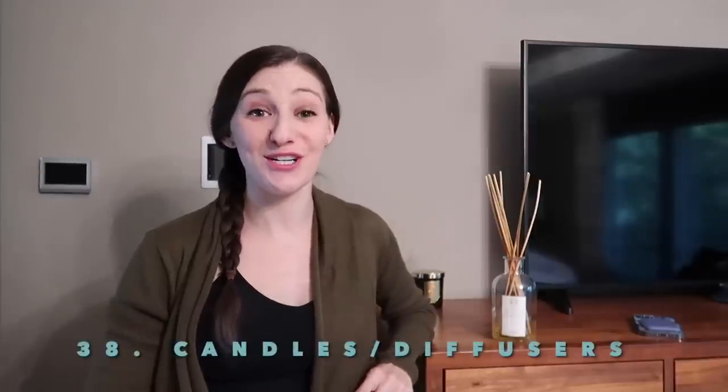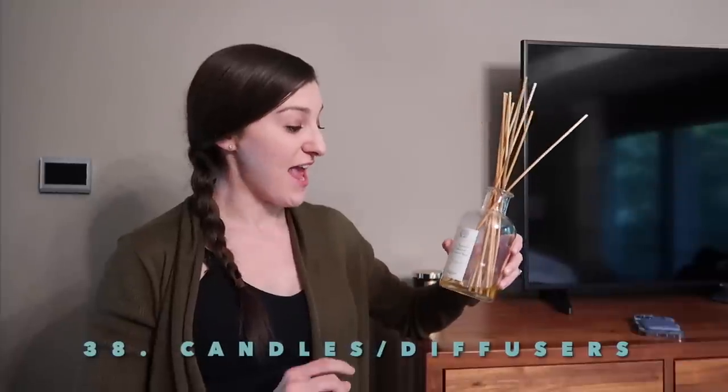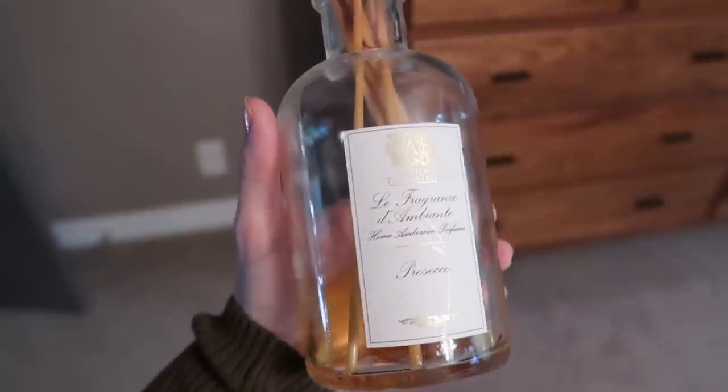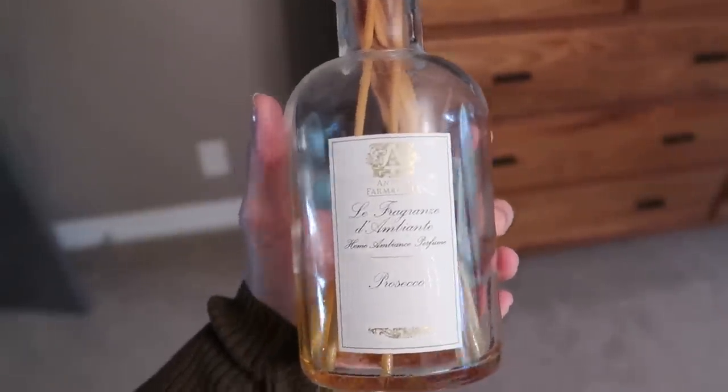Burnt-out candles or diffusers. I have this diffuser on my dresser and I just noticed it's pretty much out, so I need to get rid of it. If you have a candle that's already burnt out and just sitting there, get rid of it as well. Side note — if you've never smelled this diffuser, it is one of the best smells I think I've ever smelled.